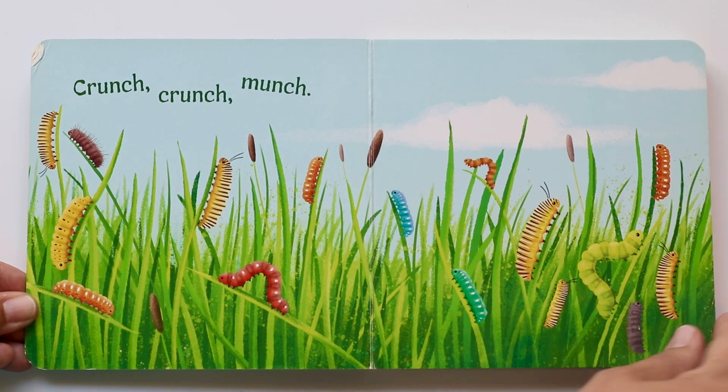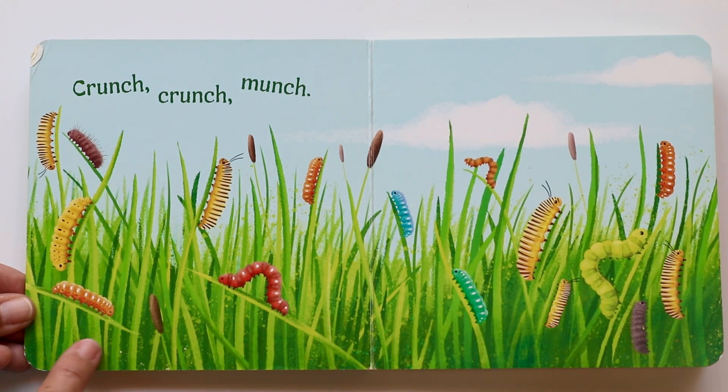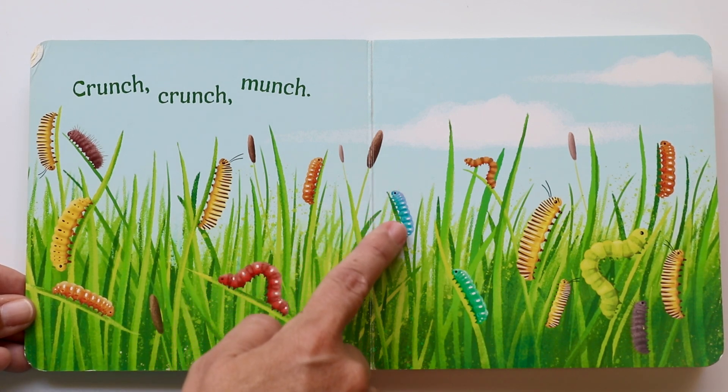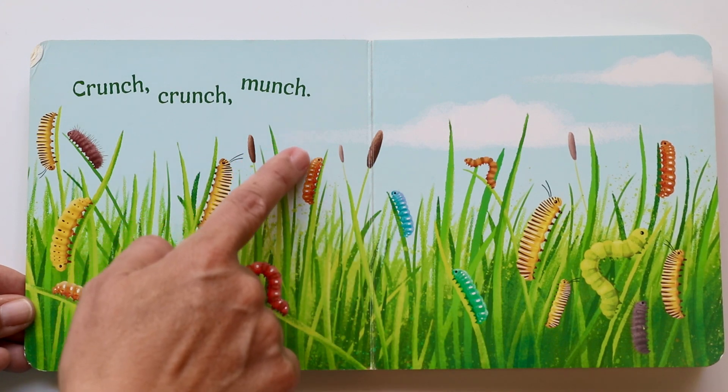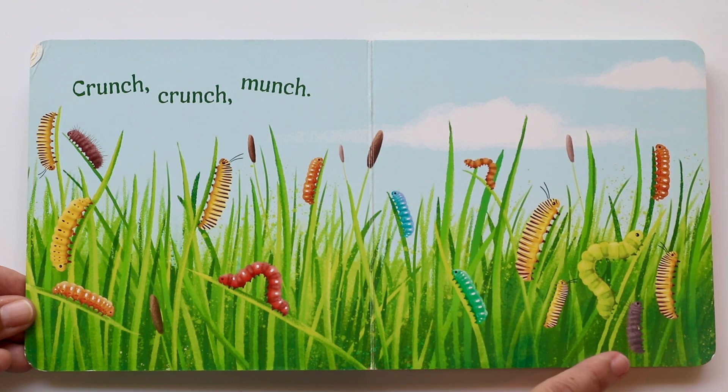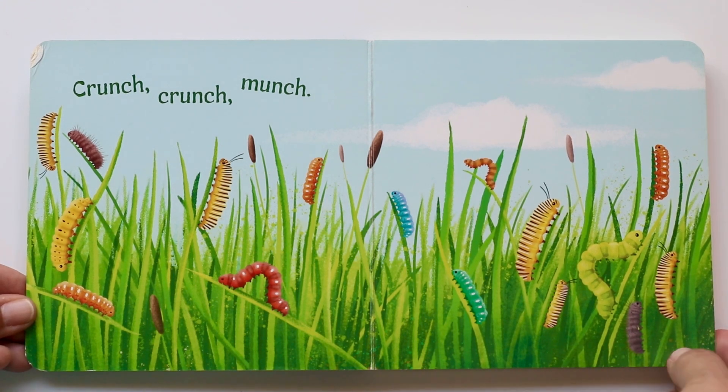Do you see all the caterpillars? Wow, they're so beautiful. I see a red one and a blue one, an orange one and a big green one. There's even a purple one. And they're crunching and munching on the grass. Yeah, it's part of their diet. They eat plants to get big and fat.